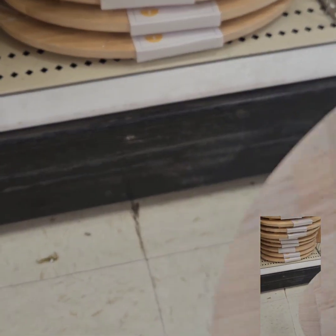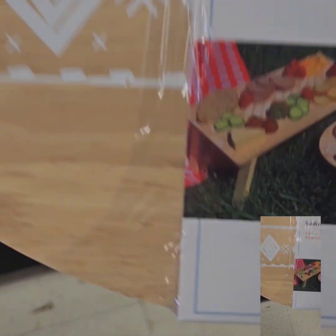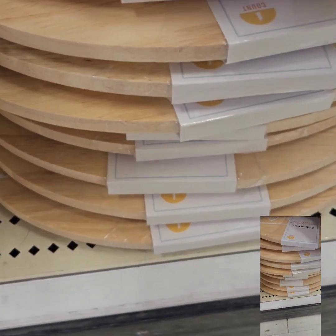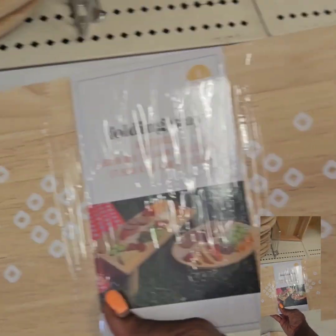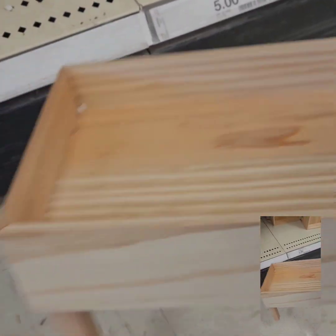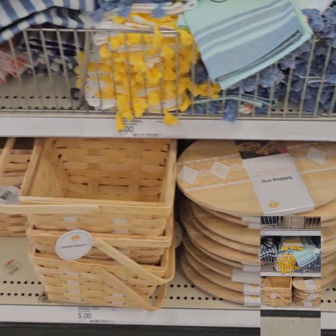They have these folding tray risers — great for putting foods and different things on. Michael's had similar ones with fruit shapes at about 12 times the price, so this is a really great deal. They have a round shape and a rectangle shape as well. They also have a matching little planter stand that you can use for plants or for serving. These gems are not going to last long — get to your local Target.